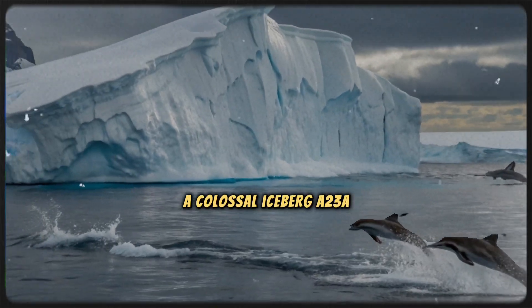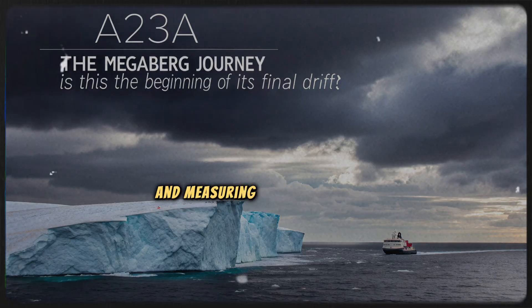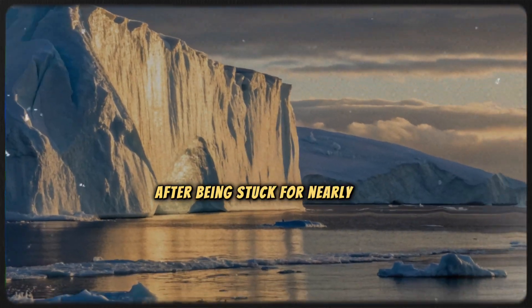A colossal iceberg, A23A, weighing over a trillion tons and measuring twice the size of Greater London, is making its way across the Southern Ocean after being stuck for nearly 30 years.